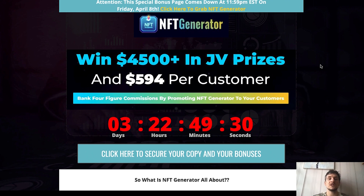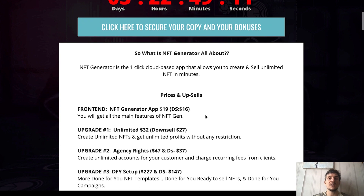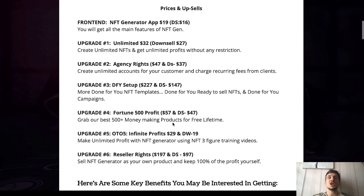If you click that link down below this video, this will bring you to this bonus page here. We are selling the front end of NFT Generator for $17 during the launch — the page says $19 but the actual price is $17. The price will increase after the launch. We are launching NFT Generator for 6 days, so in the first 6 days you will get it for just $17. There are some upgrades as well.